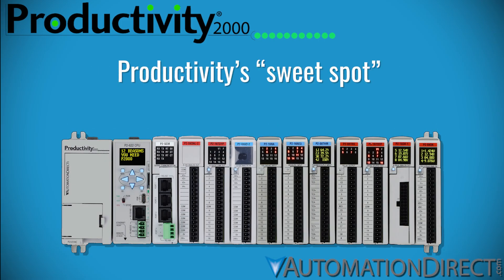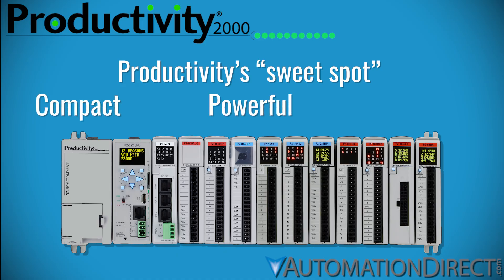For mid-sized systems, the Productivity 2000 hits the sweet spot — compact, modular, and feature-rich. It's powerful enough for demanding applications, yet budget-friendly enough for everyday control.